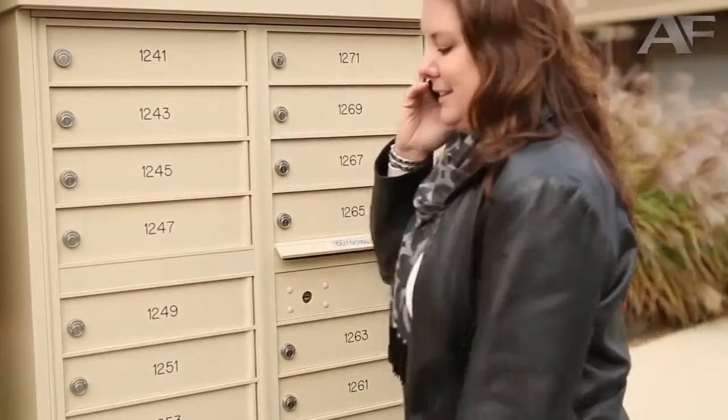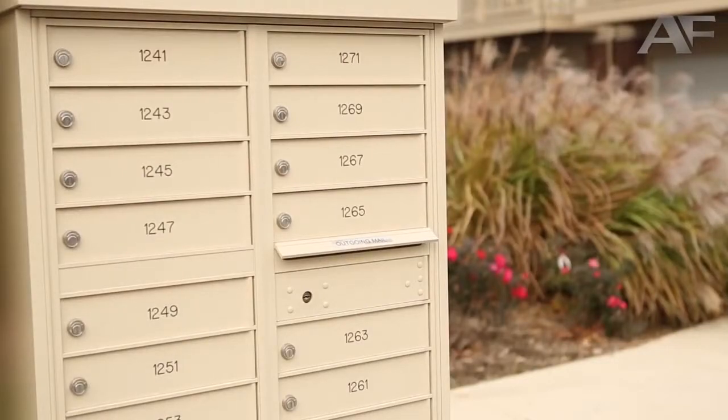They love it. They call us up and they say, 'This is great. Our tenants love it. We feel like it's a more secure box — we don't have to worry about people breaking in.' They love the outgoing mail feature because people were just sticking outgoing mail in between the mail doors. They're just very happy.